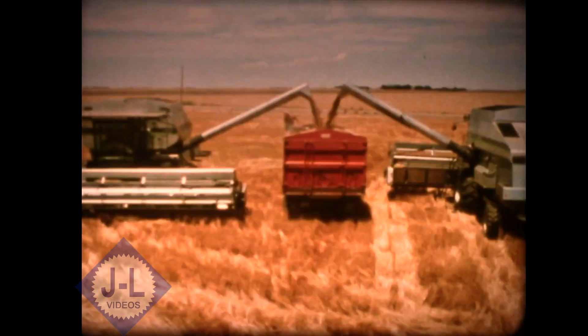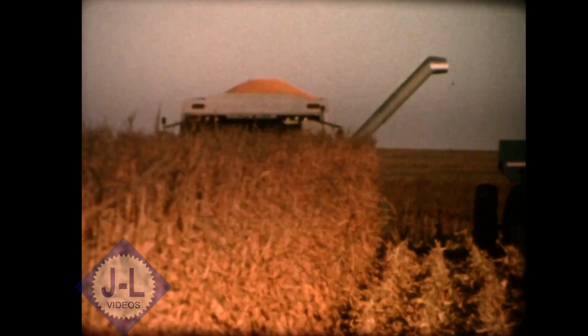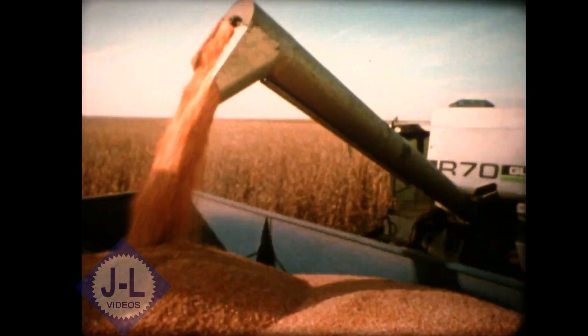Whether you empty into a truck or on the go in the field, the convenient hydraulically operated unloading tube lets you reach out where you want, when you want, and do it in a hurry.